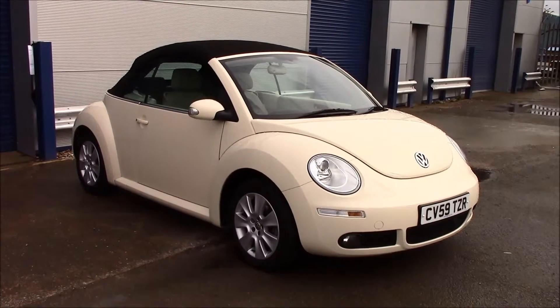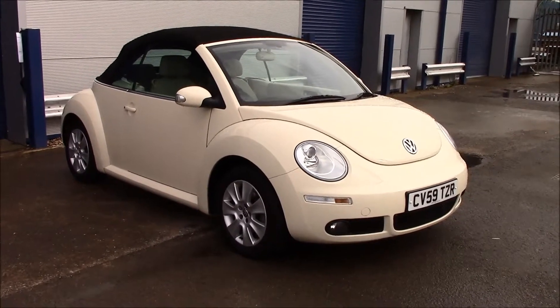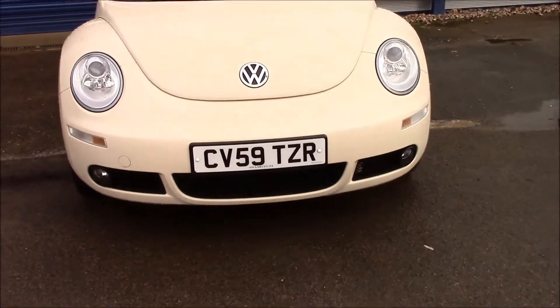This vehicle was registered in 2009 and it's a 2-litre petrol engine with a manual transmission. As you can see at the front, it comes with daytime running lights and front fog lights as well. It also has a black grille at the front.